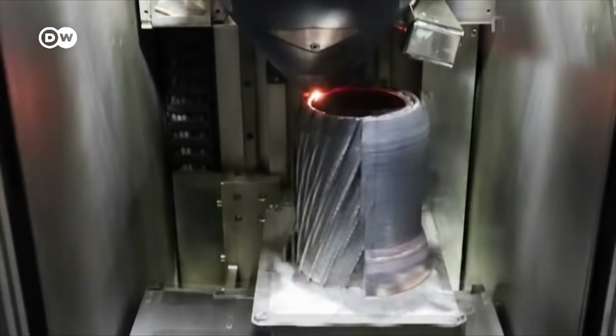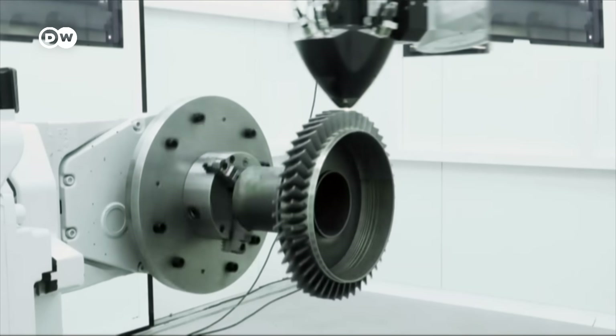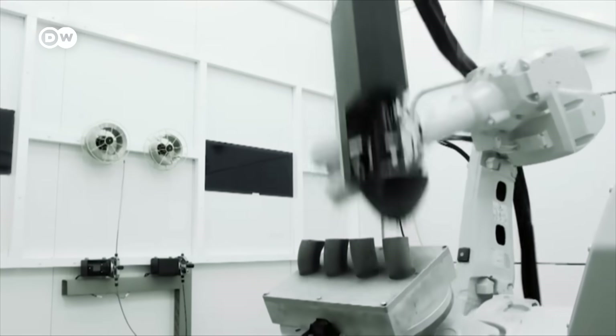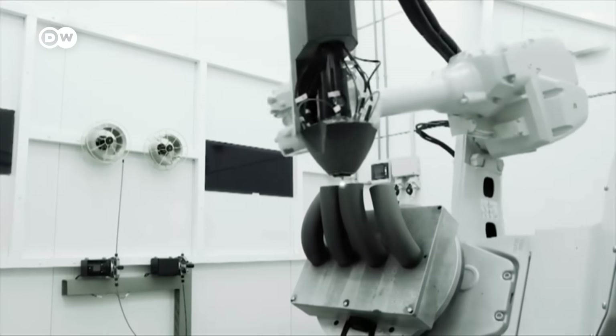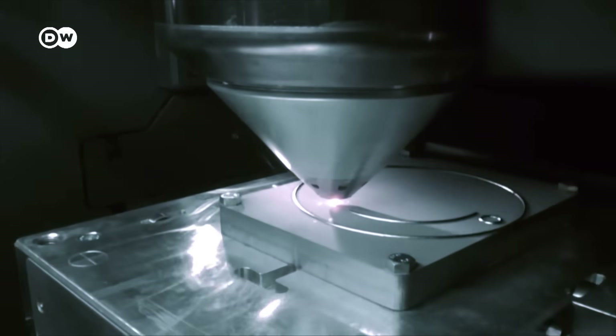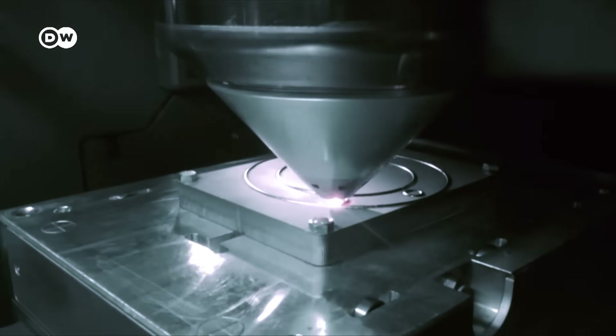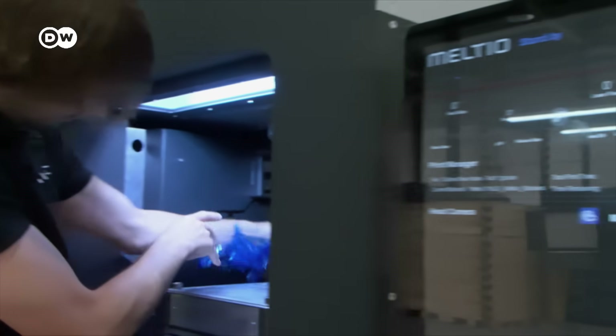Will this kind of technology replace conventional production in the future? This is what their 3D printer from metal looks like — and that's what it can do. The experts call it additive modeling, meaning no material is milled away; instead, the shape is created by permanently applying new layers using laser technology.